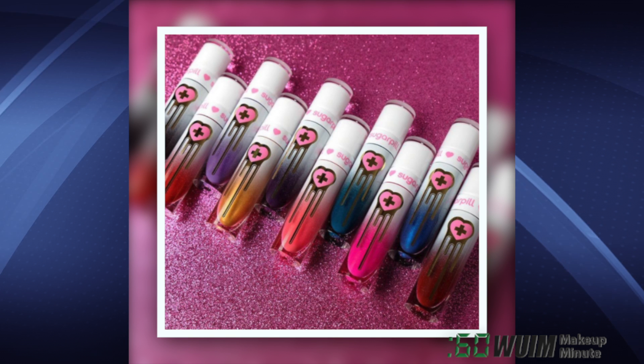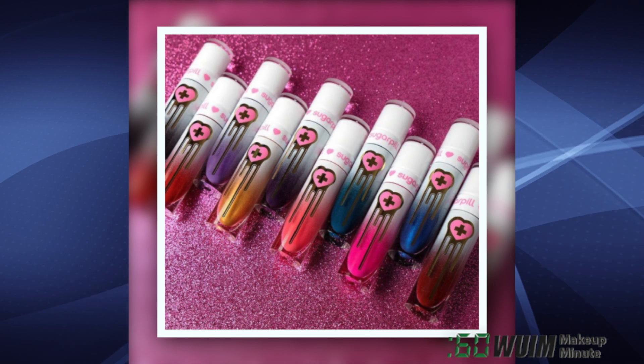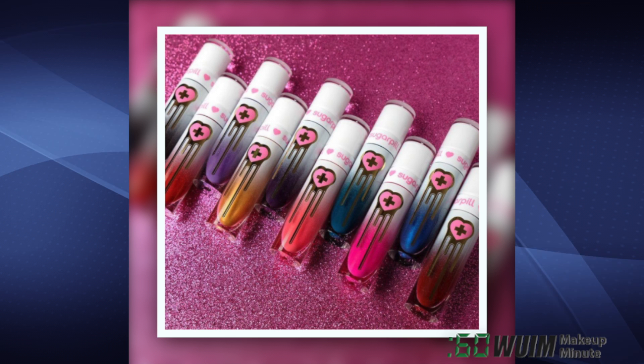Finally, Sugarpill will launch the new Liquid Poison Collection on Thanksgiving Day, November 23 at 10 a.m. Pacific. How many will you grab?